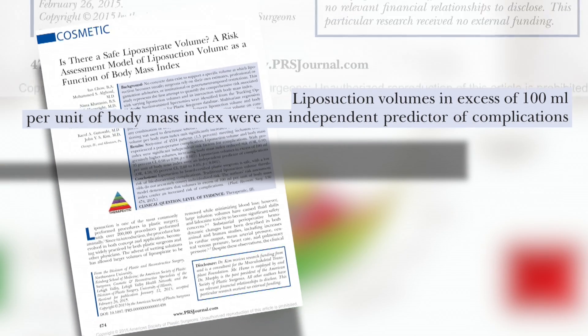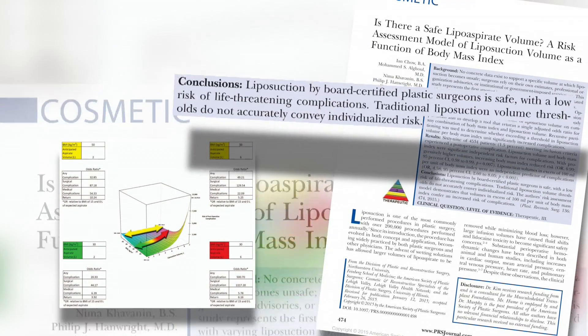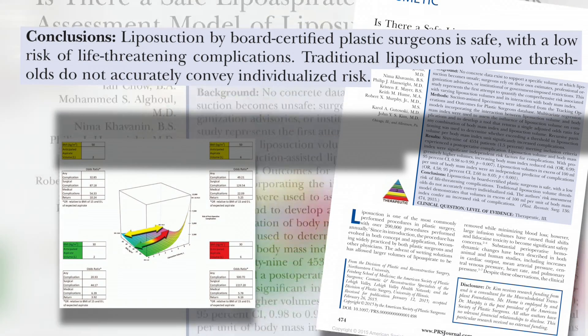The authors conclude that liposuction is and remains a very safe procedure with a low risk of life-threatening complications, if performed in the hands of a board-certified plastic surgeon. They also remind us that liposuction should always be performed by those that are board-certified by the American Board of Plastic Surgery.